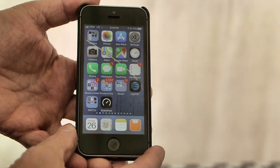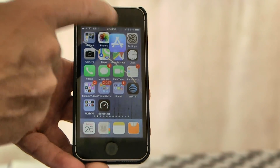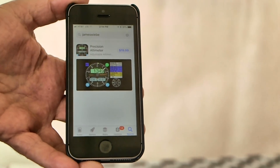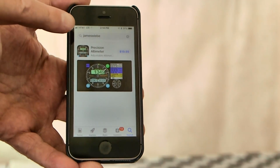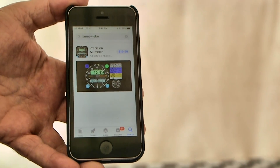This is $20 — think about that, an aviation instrument for $20, and you've got it with you all the time. You basically already had it, you just didn't know it. To get to the app, navigate to the app store on your iPhone or iPad. Search 'James Wiebe' — Whiskey India Echo Bravo Echo — or use the app name 'Precision Altimeter.' Either one will pull it up.